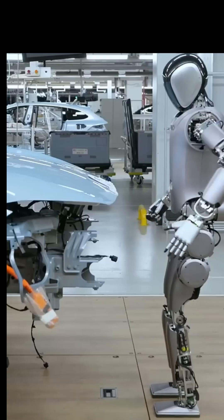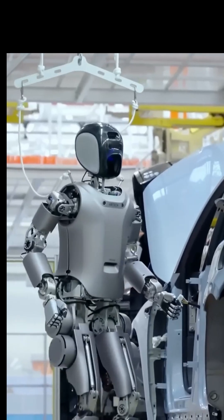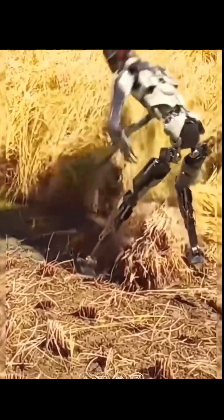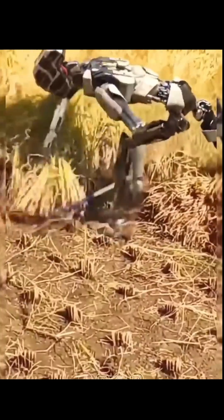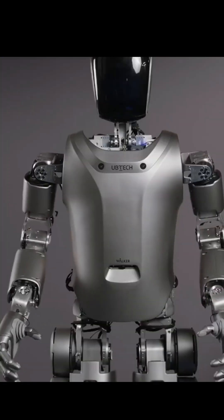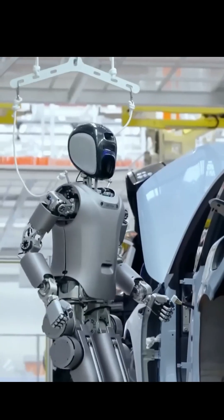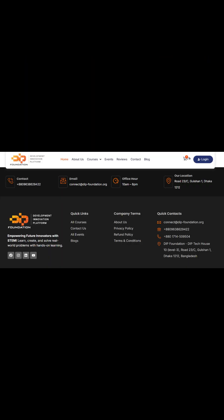If you want to learn more about robots, drones, 3D printing, and Python programming, make sure to join our classes at DIPF. Don't forget to like, share, and subscribe for more amazing technology videos from DIPF. See you in the next one. Thank you.